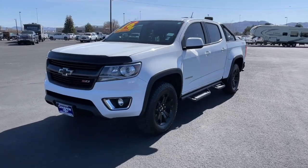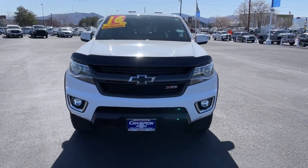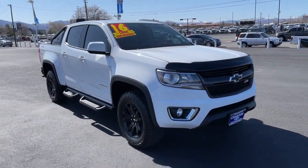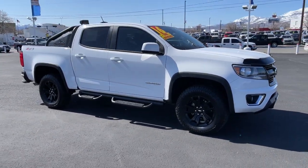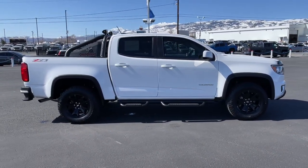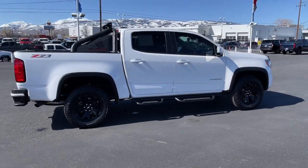Look no further than the 2016 Chevrolet Colorado. With less than 30,000 miles on the odometer, this vehicle stands out from the rest. The Colorado packs fuel efficiency, creature comforts, and can-do capabilities into a mid-sized pickup that's fun and easy to drive whether you're in the city or on the worksite. The following are some of this vehicle's highlighted options.